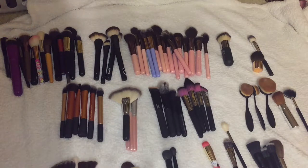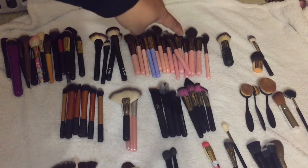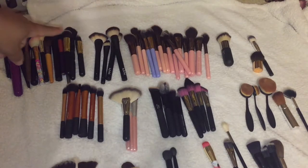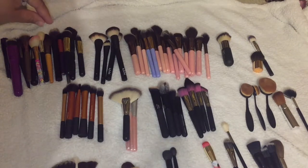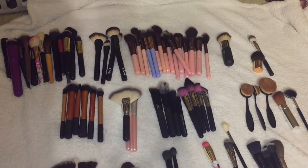This is only face brushes, y'all — this is not even what I have in terms of eye brushes. I want to get through these and I kind of know how I'm going to do it. These miscellaneous ones are over here, and all of my Luxi brushes are in categories because some are in sets and I don't want to break up the set. I'm going to keep my absolute favorites and then probably do a favorites video at the end.